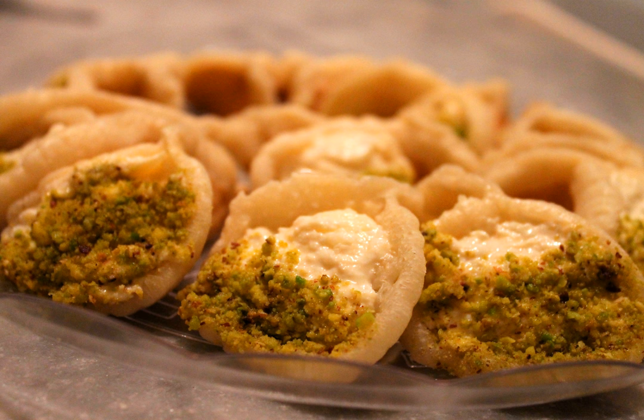Kataif is the general name of the dessert as a whole, but more specifically refers to the batter. It is usually made out of flour, baking powder, water, yeast, and sometimes sugar. The result of the batter being poured onto a round hot plate appears similar to pancakes, except only one side is cooked, then stuffed and folded.